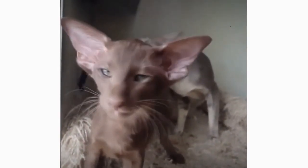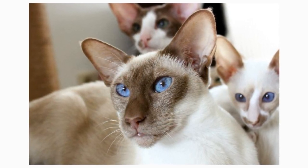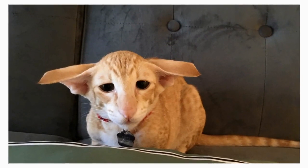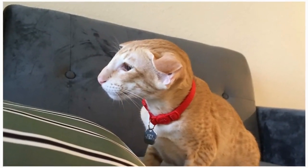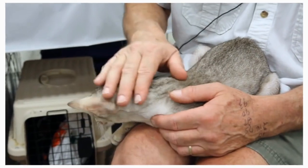Orientals are highly social and extremely loyal companions. If you ignore or scold them, their feelings are easily hurt. These Oriental cats don't just want attention — they desperately need it in order to live a happy and healthy life. They'll do just about anything to please you, as long as you provide them tender love and care. When giving them your full share of affection, these Oriental cats will repay you with a lifetime of love and companionship.